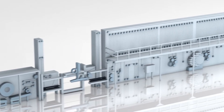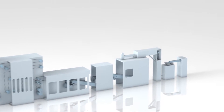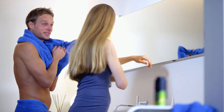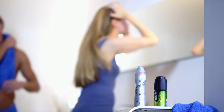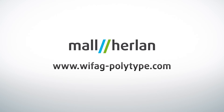As a genuine one-stop solution, Malherlin supplies complete lines as well as single machines, complemented by highly developed container and manufacturing process technology.